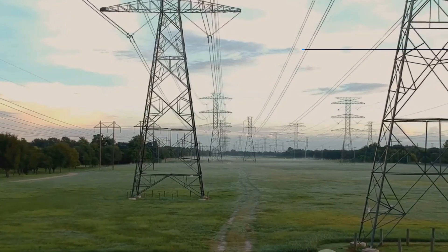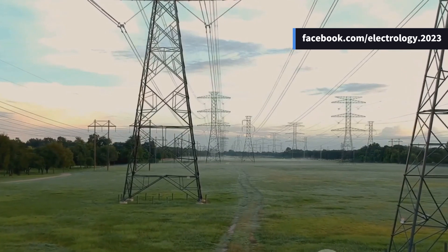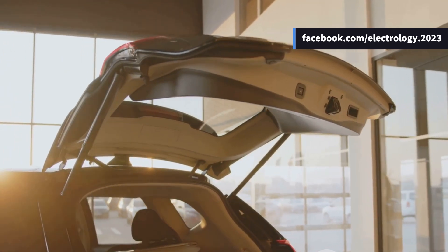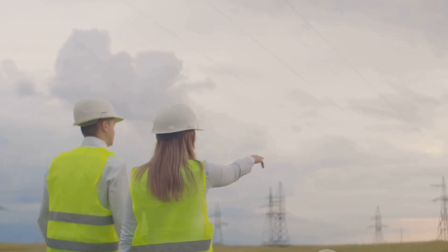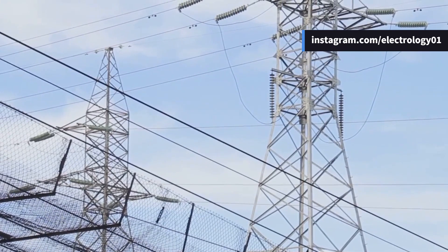Here's a perk: if one circuit fails, the second one can temporarily handle the load, especially if both circuits operate at the same voltage. It's like having a spare tire in your trunk — or better yet, a clone of yourself to take over when you're tired.